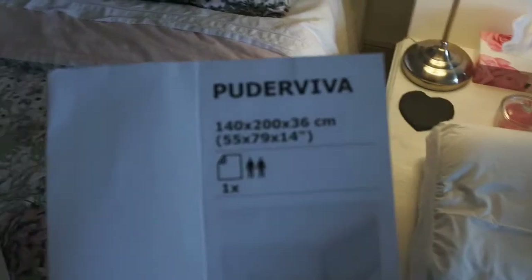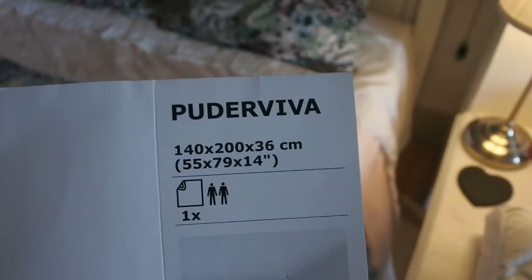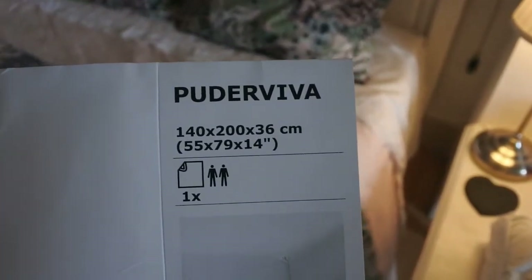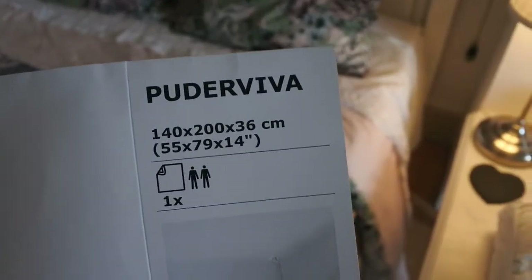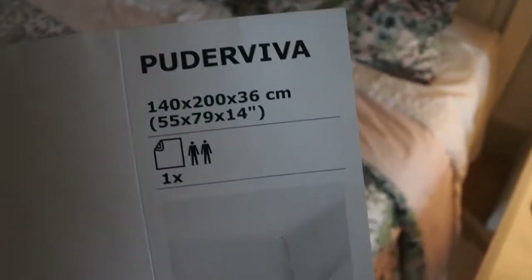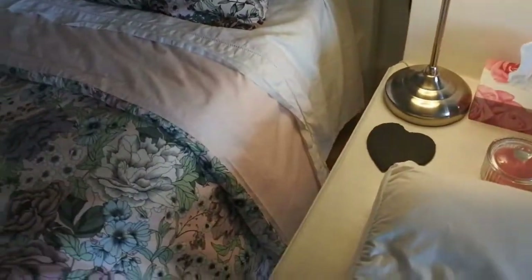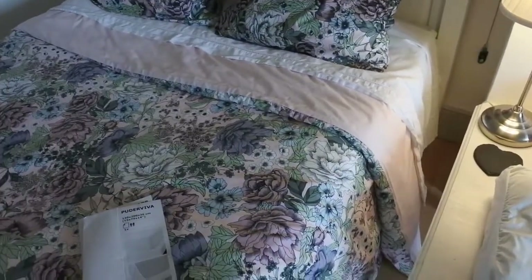I treated myself to a linen sheet — the Pudervira — which I think was the most expensive sheet in IKEA, about €50. It's an elasticated fitted sheet that fits the IKEA mattress and mattress topper. It's 100% linen, not quite white — a little off-white — but really, really good quality. The bedding set is 100% cotton.